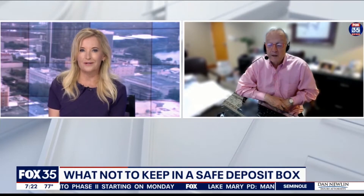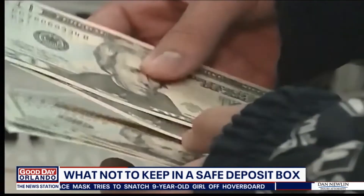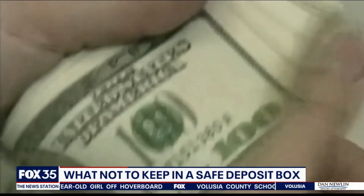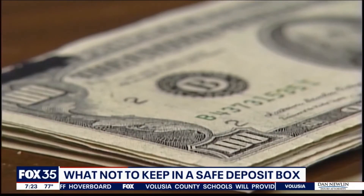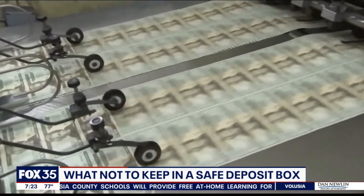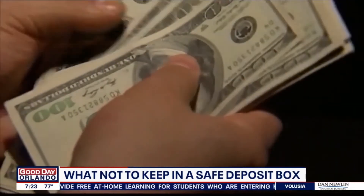We'll start with cash. People want to stuff cash in there because they think, in case of emergency, I want to get my hands on cash. But think about it — emergencies usually happen when the bank's not open. It's on the weekends or at night, and you need to get your hands on some money. If it's stashing cash in your safety deposit box, you might not be able to get it when you need it. So maybe some, but don't put all of your emergency cash in your safety deposit box.